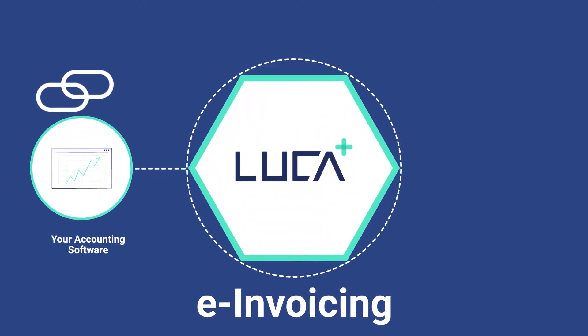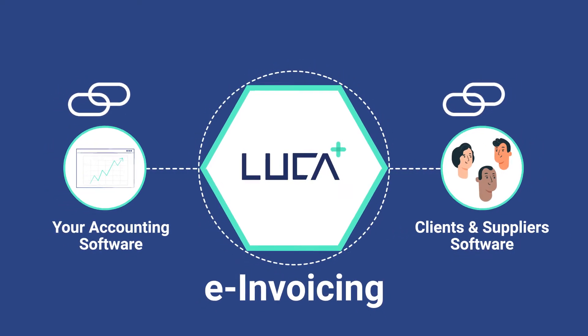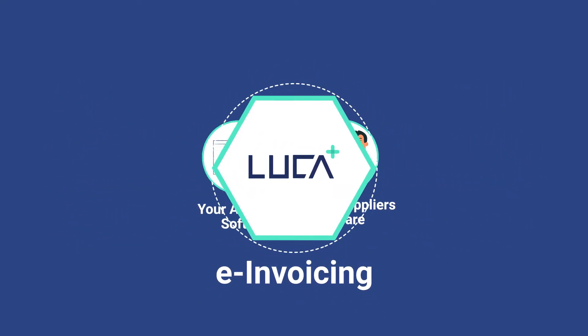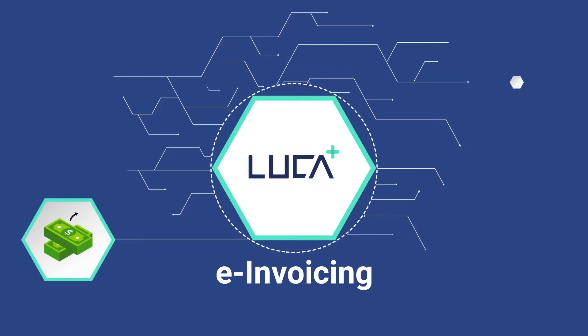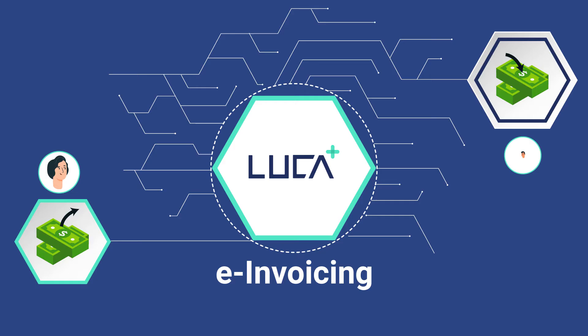Luca Plus creates a live link between your accounting software and that of your clients and suppliers. It essentially creates a new invoice network, an automated encrypted communication channel between payer and payee.